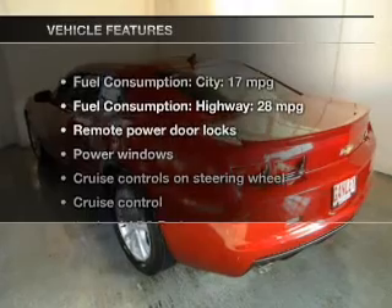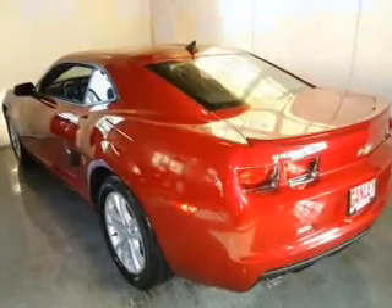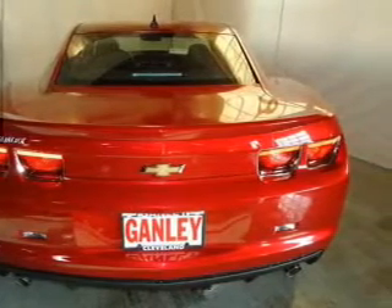And with these notable features, you won't want to miss out on the opportunity to own this amazing ride: keyless entry, power door locks, power windows, cruise control, Bluetooth wireless, an AM FM stereo with an MP3 player, and satellite radio.